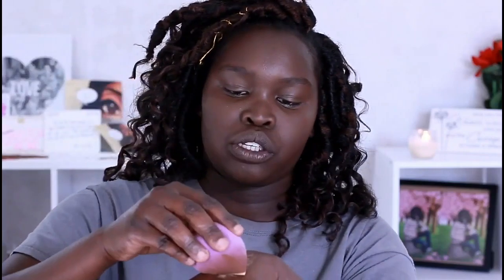We are using an oldie but a goodie — the Sasha Buttercup setting powder. I'm just going to go right in and take off the excess. We don't want to bake, so do not bake — I'm just going to put that underneath.